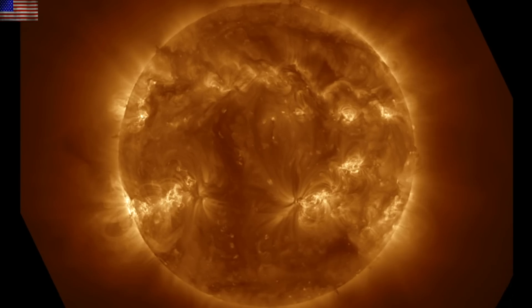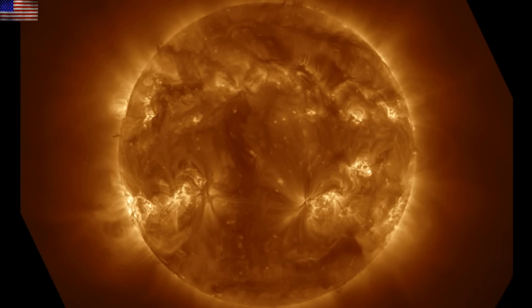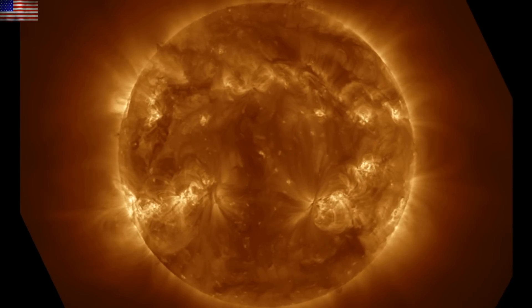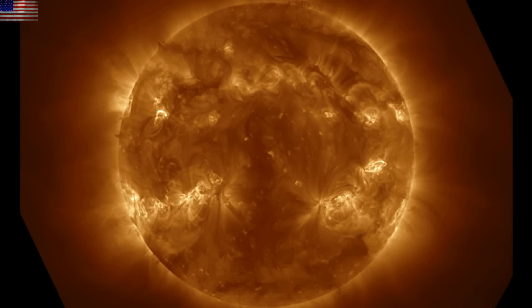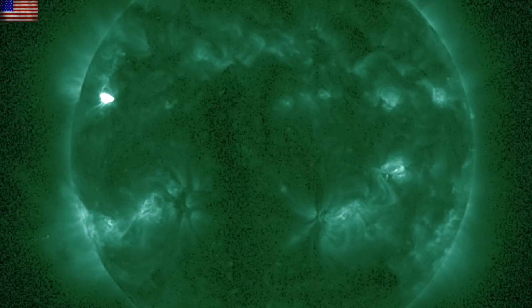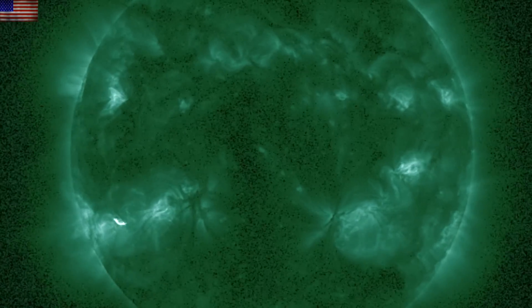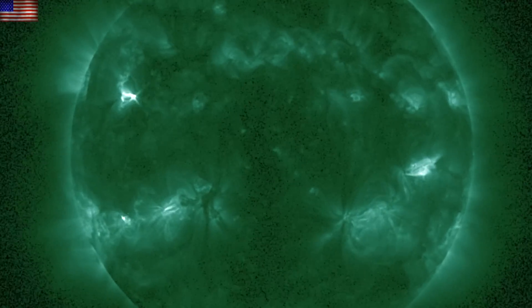The last 24 hours did not have significant earth-directed eruptions. The solar wind is relatively calm and so are geomagnetic conditions, but we had two M-class solar flares and several more in the high C-class range. We've been looking at GOES SUVI, and this 94 angstrom view shows the flashes of the flares at the sunspot groups.